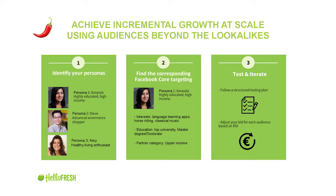First, identify your persona — downloader or buyer. Three examples: Amanda, highly educated, high income; Steve, advanced e-commerce shopper; Amy, healthy living enthusiast. Step two: brainstorm how to reach each persona with Facebook core targeting. For Amanda, think interest targeting — she must be a knowledge hunter, so target language learning apps, high-quality blogs, horse riding for an expensive hobby, or classical music. Think education: master's degree, doctorate degree, or the top universities. You can use partner categories — offline data feeding Facebook targeting — to target all upper-income options directly. This enables you to reach less obvious audiences.